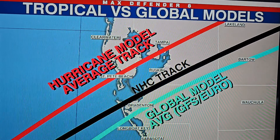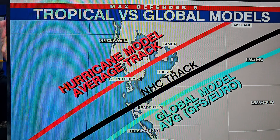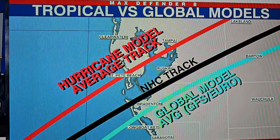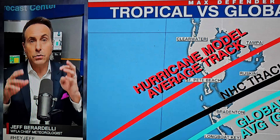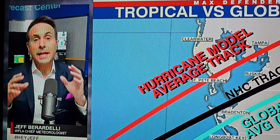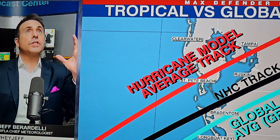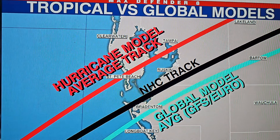The global models don't have as fine a grid. They can see that there's going to be more storms on the northern side than the southern side, but they don't have the resolution to resolve the thunderstorms like the higher resolution hurricane models do. So they're just going to look at the upper-level steering, and steer the storm wherever the upper-level steering says to go. That's what the global models are doing.